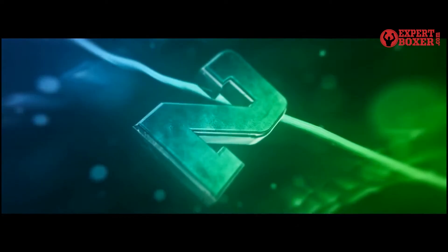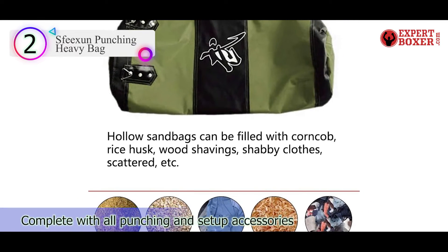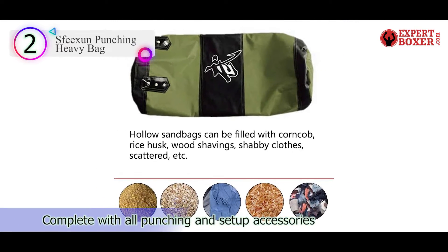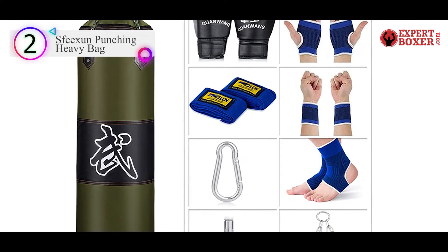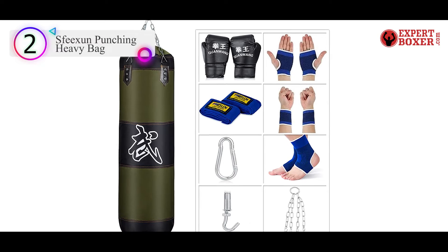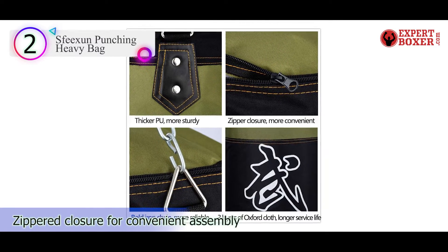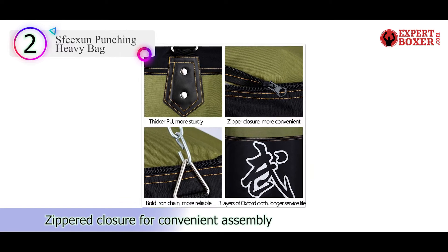Number 2 on our list is the Speaksen Punching Heavy Bag. Want to get more bang for your buck? Then this heavy bag set made with soft synthetic leather is right for you. The exceptionally budget-friendly punching bag comes empty with all the accessories you need for easy assembly.